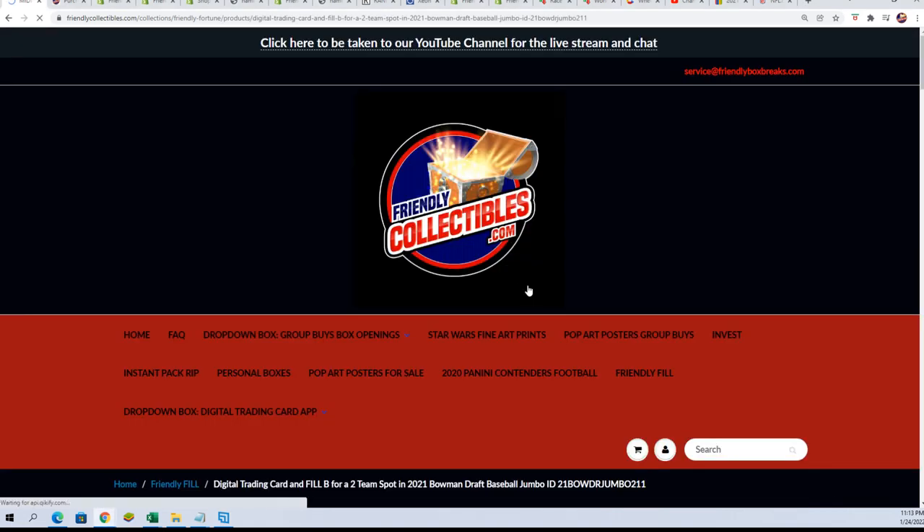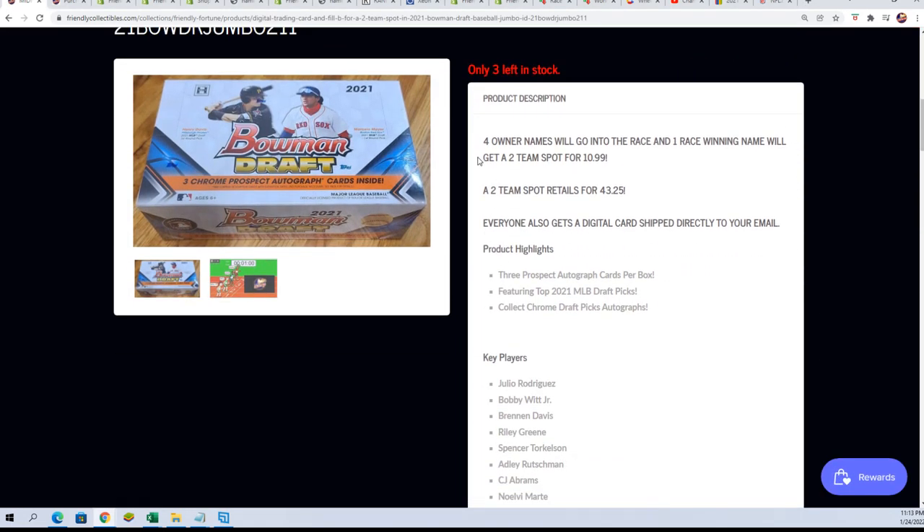Good luck everyone in the Bowman Draft Filler, where you can win a two-team spot for $10.99. It's four owner names, and one winner gets a $43 spot for $10.99. Good luck to you four who got into this race-type filler.